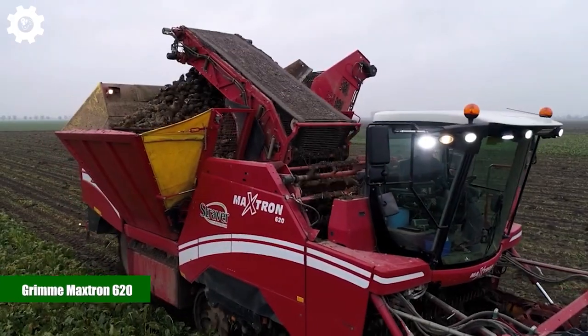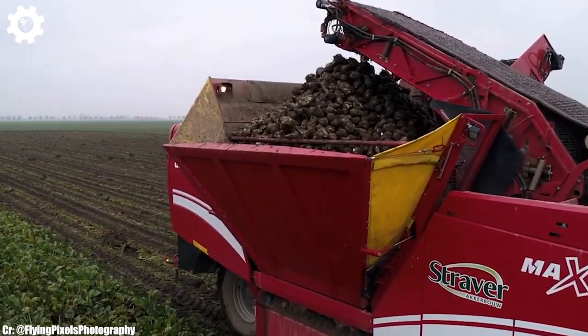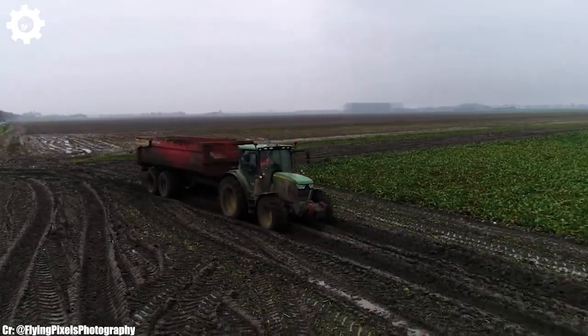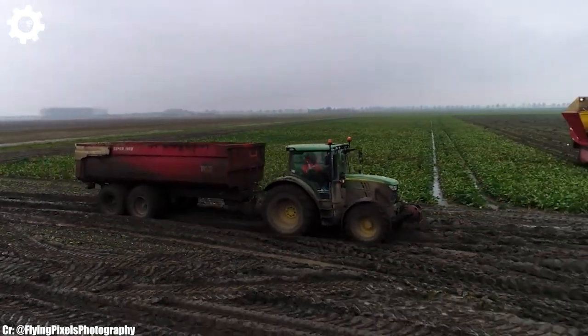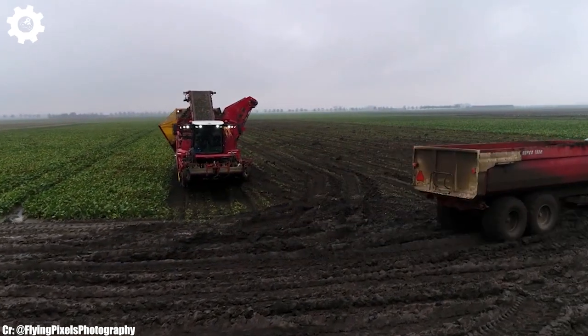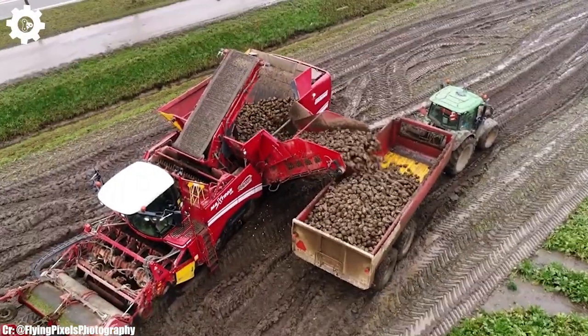Grim Maxtrin 620. The Grim Maxtrin 620 is a cutting-edge self-propelled potato harvester renowned for its high efficiency and precision in potato harvesting. With a powerful engine typically delivering around 625 horsepower, this machine is a workhorse designed to handle large-scale potato harvesting operations.